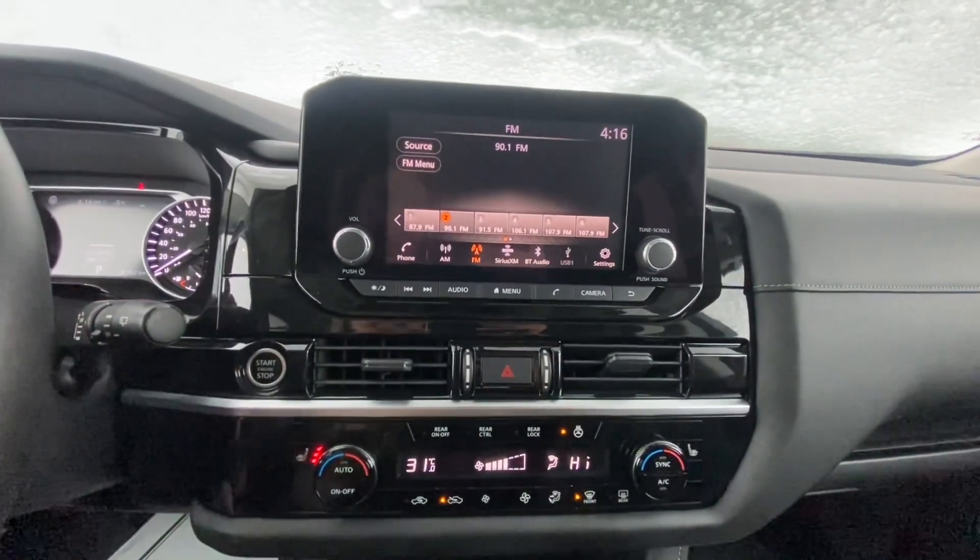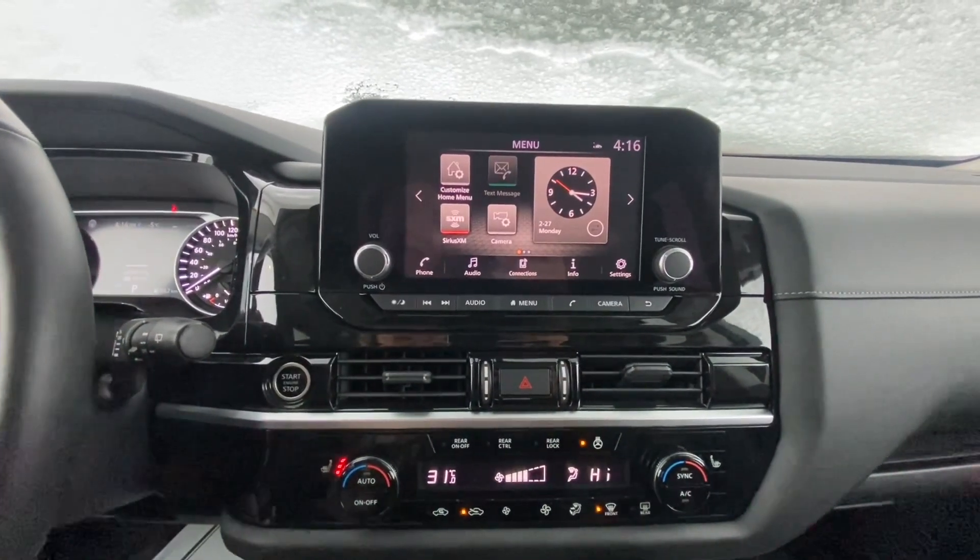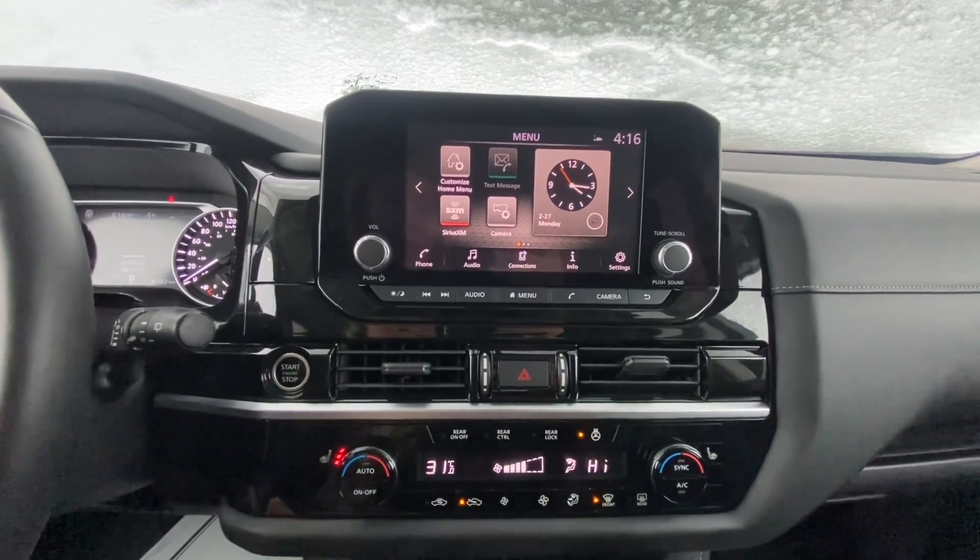This would be your entertainment screen. It's got a fully customizable home screen, Apple CarPlay, Android Auto connectivity, AM, FM, and Sirius XM radio.